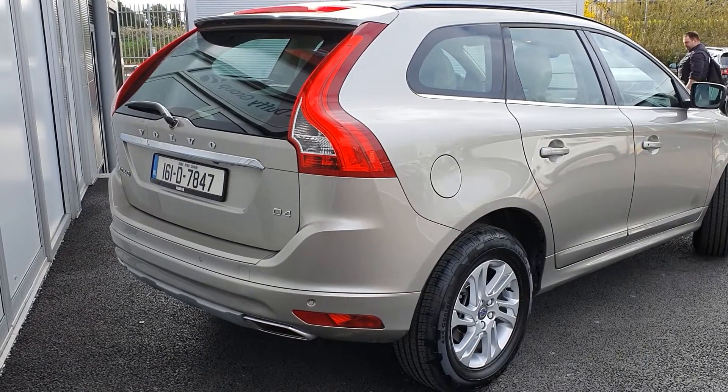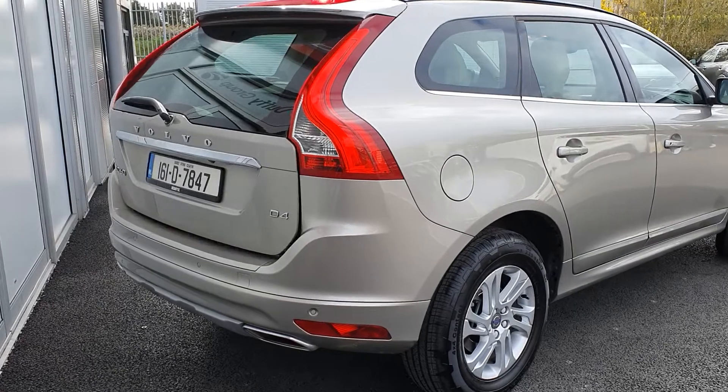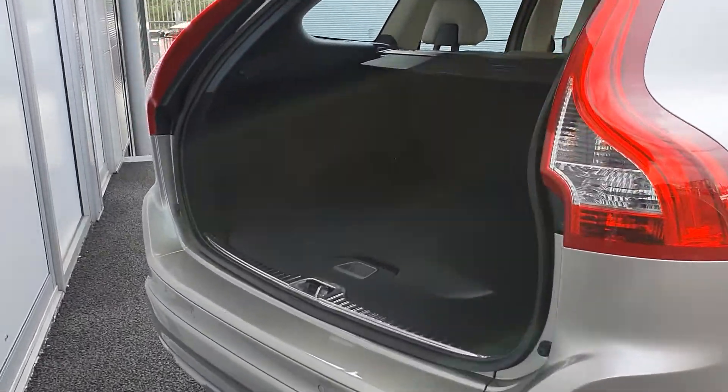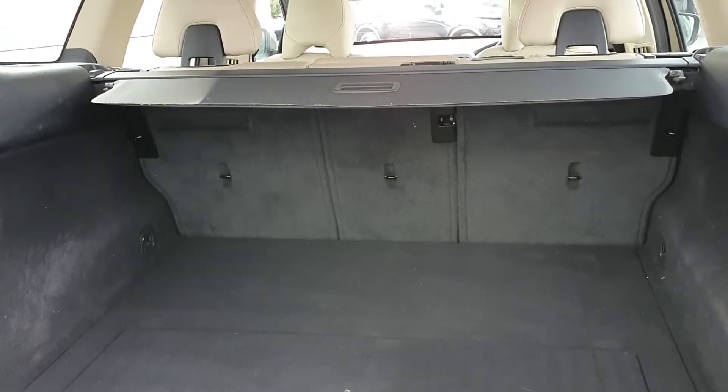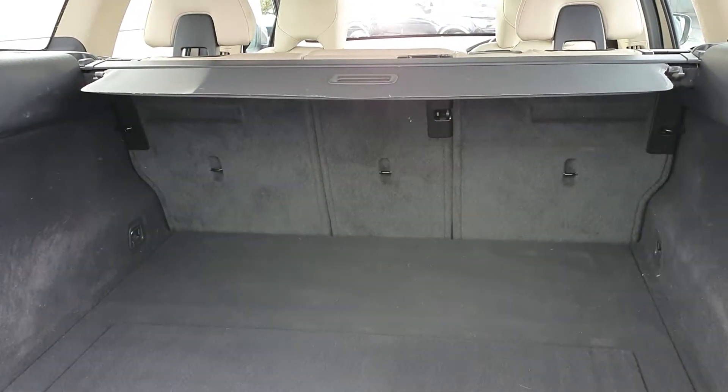You also have a rear power operated tailgate, and we have a very large spacious boot completed with a bag holder. If you require further room, the back seats fold into a 60-40 split fold.